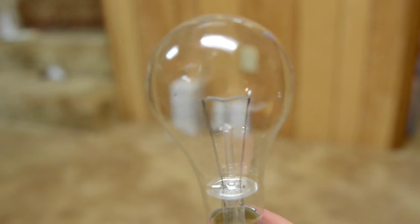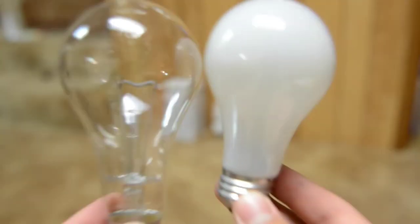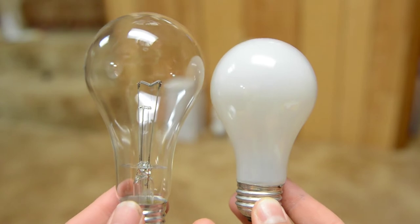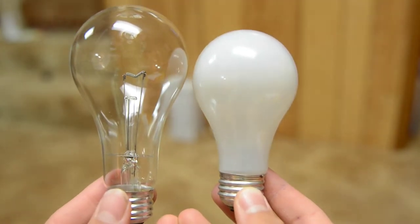Let me get a standard bulb for comparison. So this is a standard 100-watt light bulb, A19 shape — and there's your big boy. That's the size comparison right there.